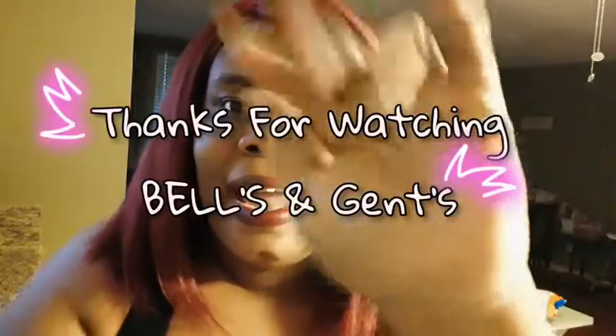I hope you guys have a wonderful night and God bless. Bye!